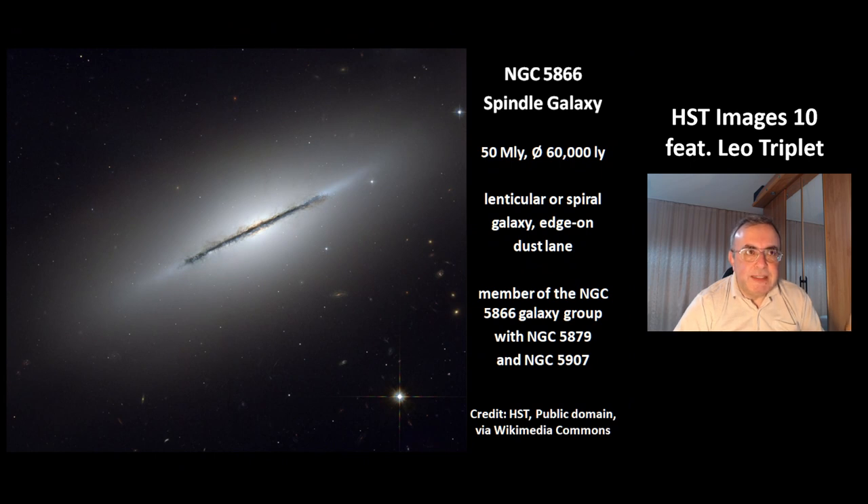This is NGC 5866, called the Spindle Galaxy. It is at a distance of 50 million light years and has a size of 60,000 light years. It could be a lenticular or a spiral galaxy — you can't determine which because it can only be seen edge-on. You can see it has a dust plane. This galaxy is a member of the NGC 5866 galaxy group, together with NGC 5879 and 5907.